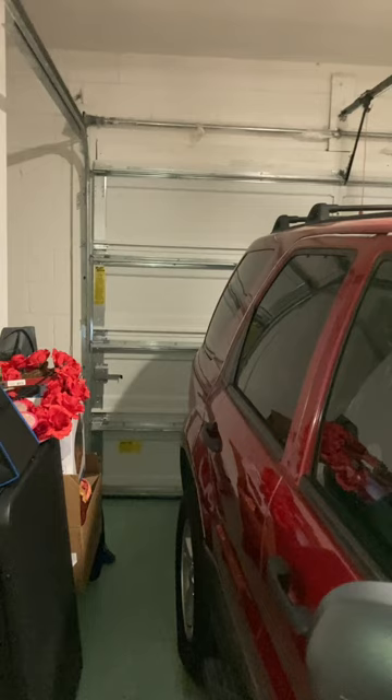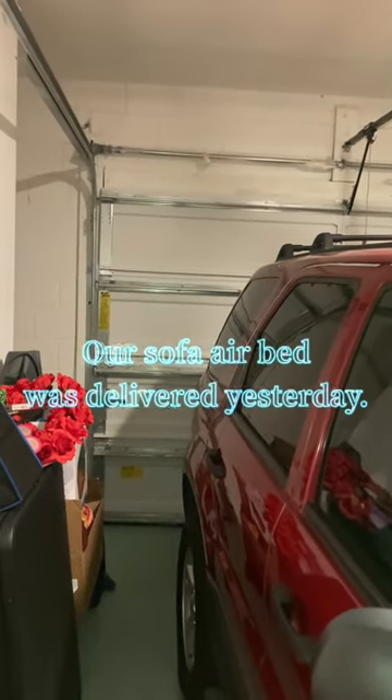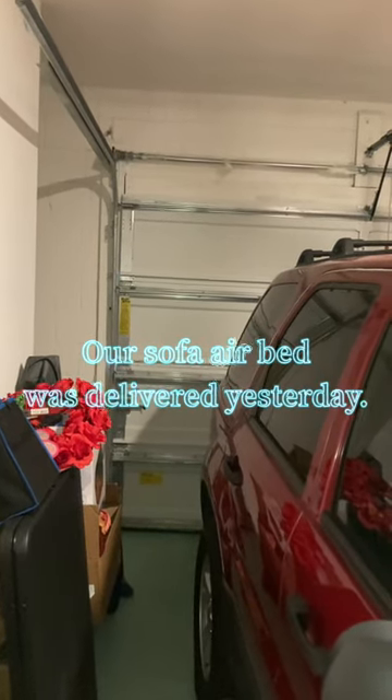That was it for those items, but a package just arrived today for the van, you all, so let's go out and see what we got.